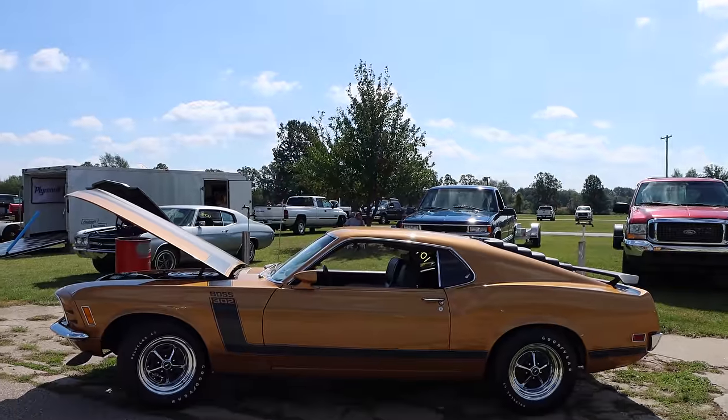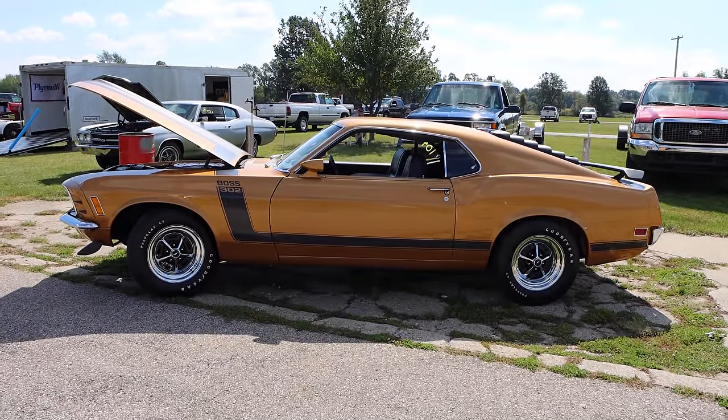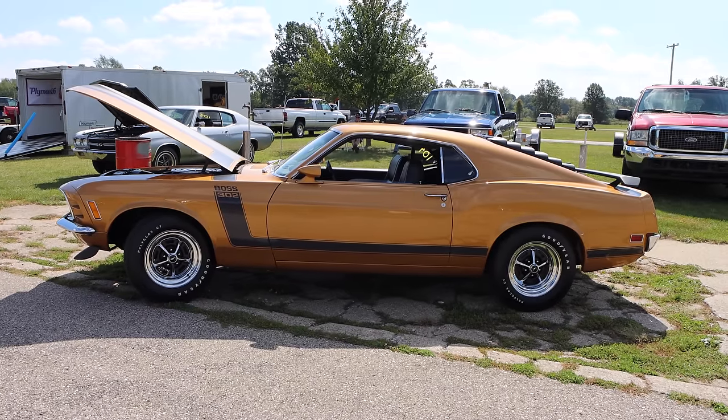The Boss also came with competition suspension, front disc brakes, reinforced shock towers, a front spoiler, and a rear deck wing. Not to mention the absolutely awesome stripe kit.